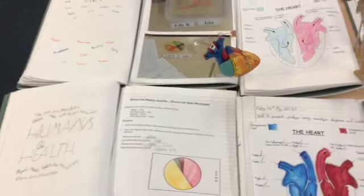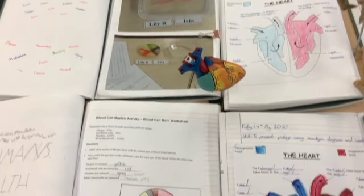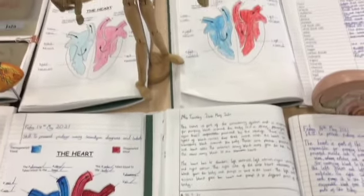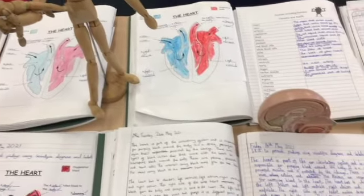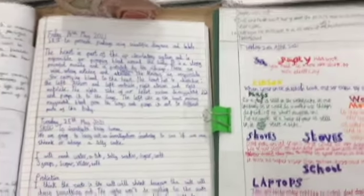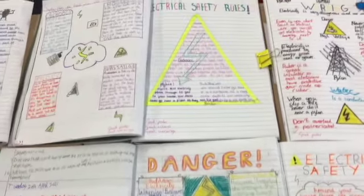In science — humans and health — we've been looking at osmosis most recently, after our study of the heart and the circulatory system. Prior to that we looked at electricity and the dangers, and we created some danger posters which are fabulous.